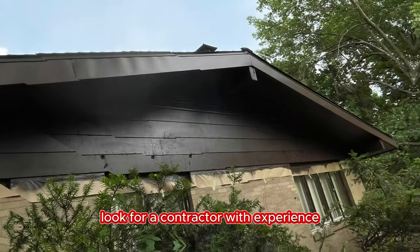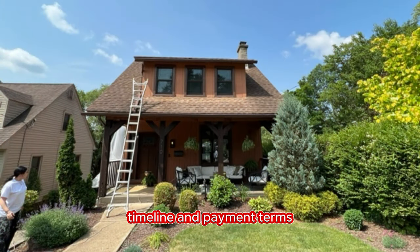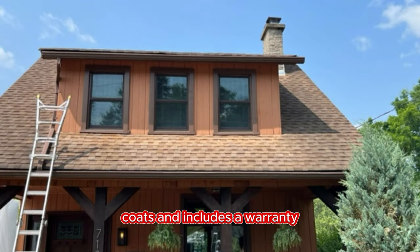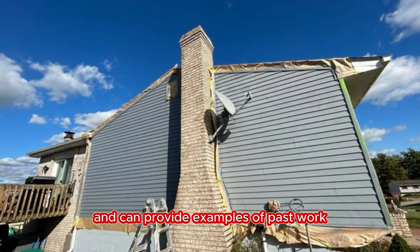Look for a contractor with experience. Review the contract for project details, timeline, and payment terms. Ensure it specifies the paint type, coats, and includes a warranty. Choose an experienced exterior house painter who has worked on similar projects and can provide examples of past work.